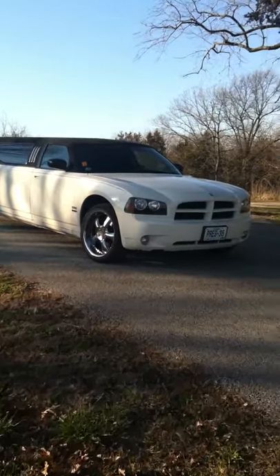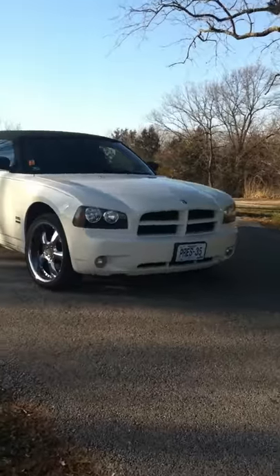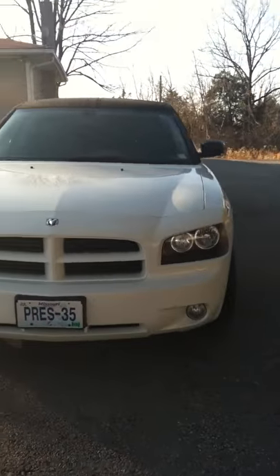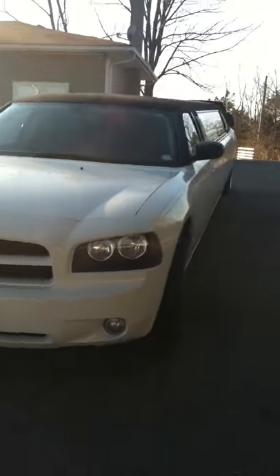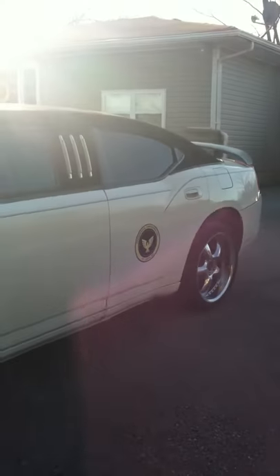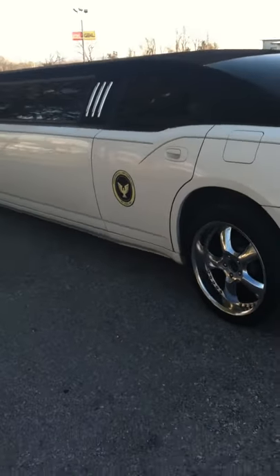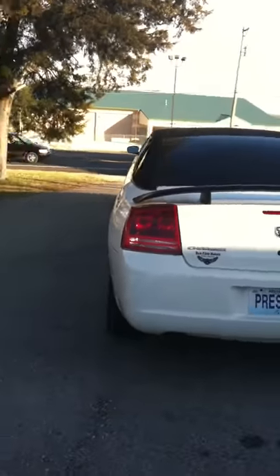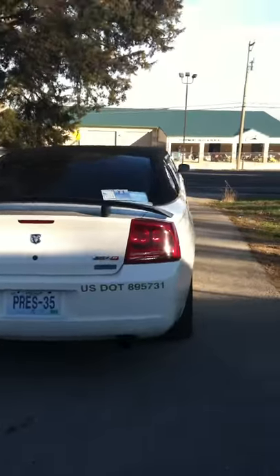Hi, I'm Ray Bixler and I'm the owner of Presidential Limousines. Today we're taking you on a view of our Dodge Charger — we call the car Prez 35, it's the 35th car that we put in the fleet for Presidential Limousines. We got this car about 2008; I had it cut and built myself. I laid out the looks of it — you'll notice the 20-inch wheels, the white with the black cloth top, and the SRT8 styling on it.